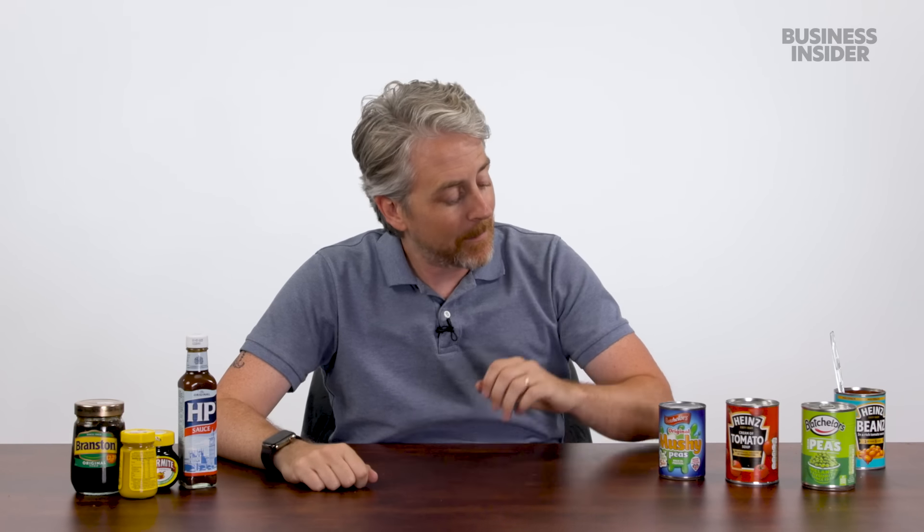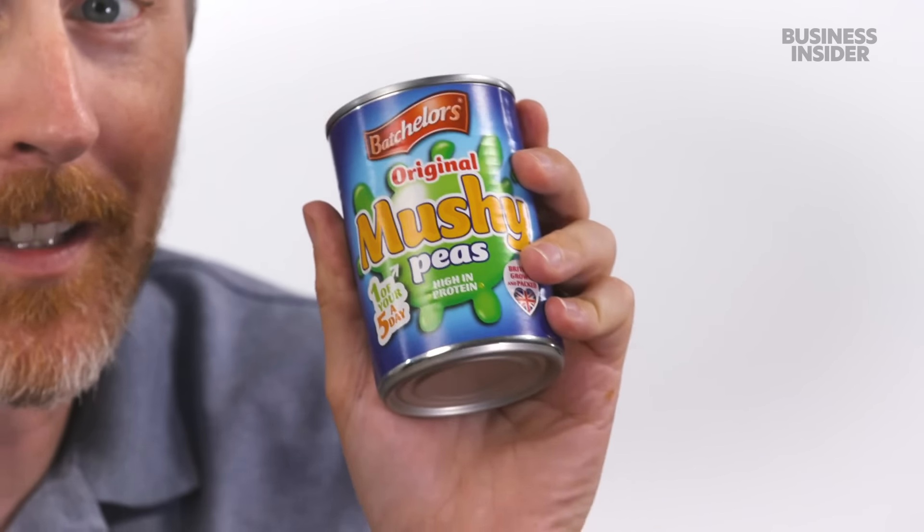Other popular canned UK items: mushy peas — seemingly mashed potatoes but peas instead of potatoes. Not popular in the US at all. Had it in the UK, and it can stay over there. You can also get the UK version of Heinz tomato soup, regular peas, and Ireland's favorite.